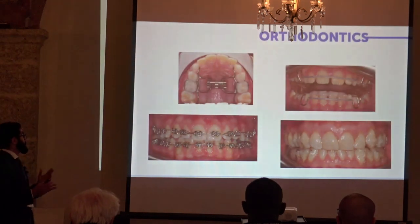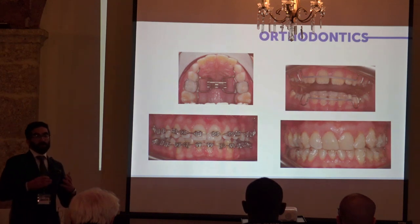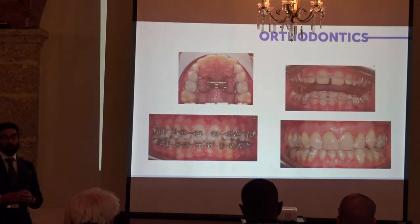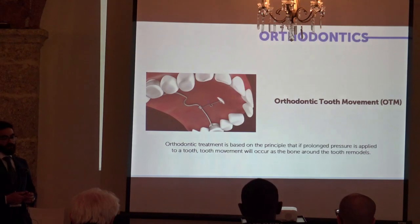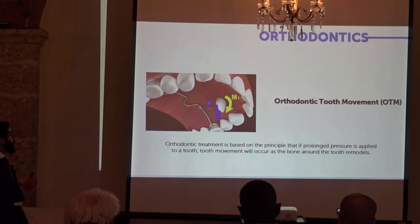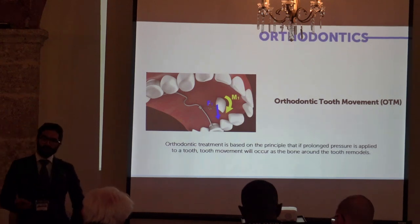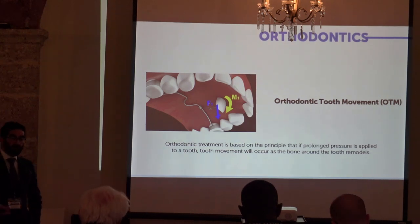These are some examples of the appliances that we can use. All of them have in common the fact that they are designed to apply some kind of forces to the teeth. Orthodontic treatment is based on the principle that if we apply a force for a sufficient amount of time to a tooth or a group of teeth, we will observe the teeth moving following a process of bone remodeling.